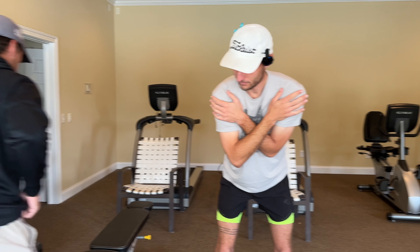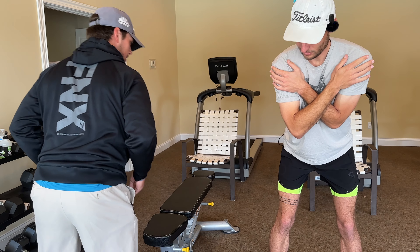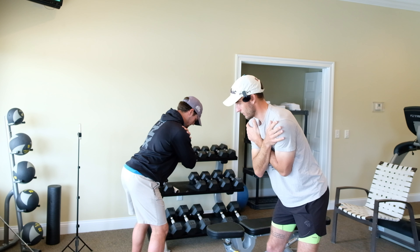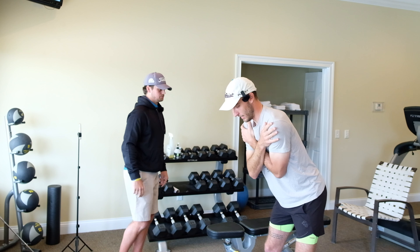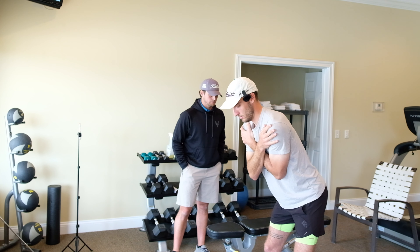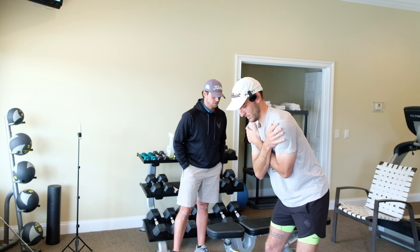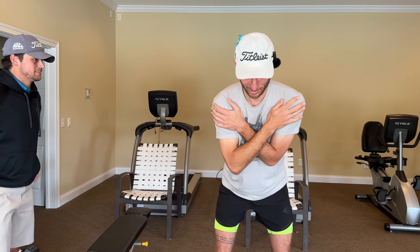What I want you to do is tilt your pelvis down — imagine your belt buckle is going down towards the ground, like arching your back — and then flatten it back out. So basically like cat-cows in this position. That's arched. God, that's tough. I feel like I'm failing already.